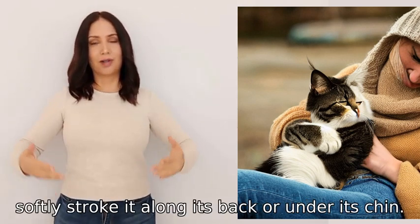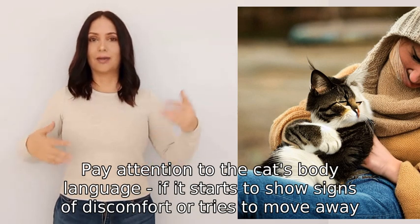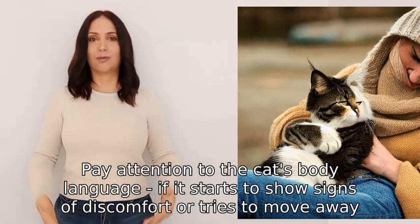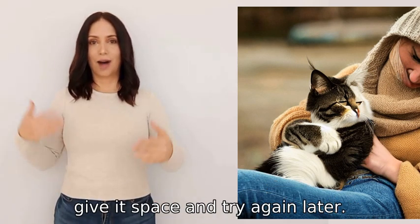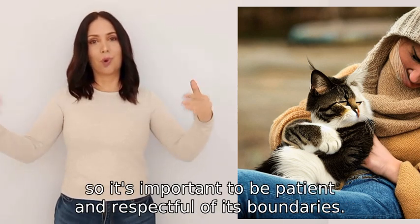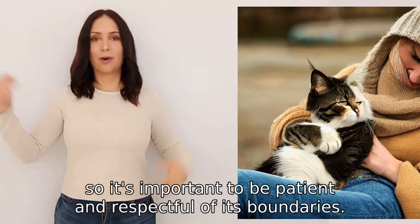Pay attention to the cat's body language. If it starts to show signs of discomfort or tries to move away, give it space and try again later. Every cat has different preferences, so it's important to be patient and respectful of its boundaries.